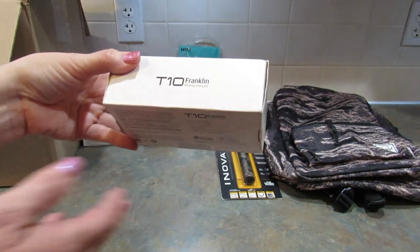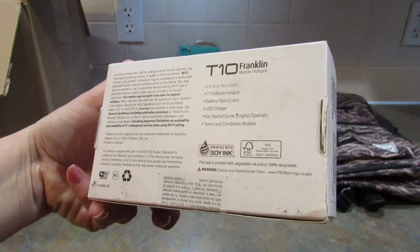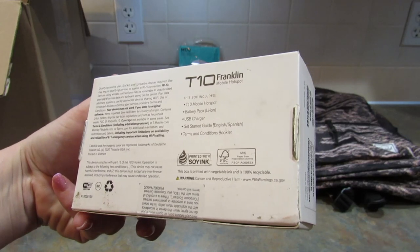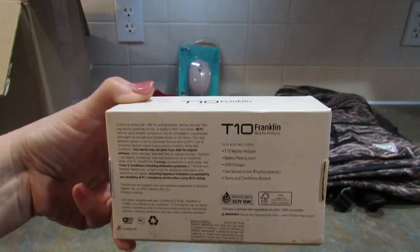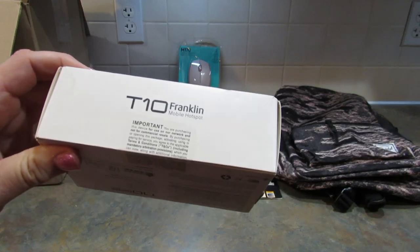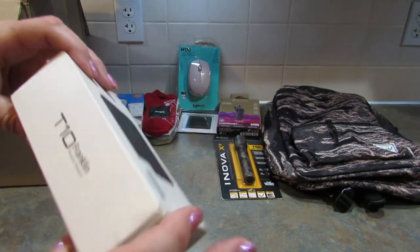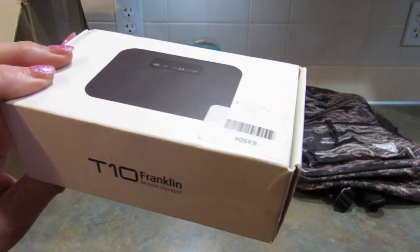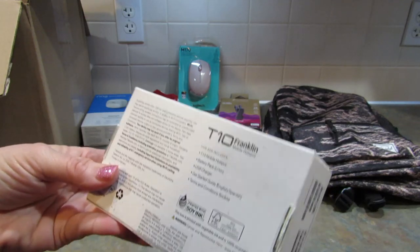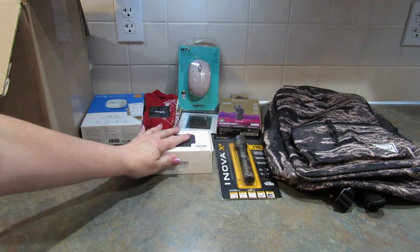Next is a T10 Franklin Mobile Hotspot. This box includes a T10 Mobile Hotspot, battery pack, USB charger, get started guide, and terms and conditions. This is awesome to have when you're out and about and you need Wi-Fi. I need Wi-Fi because I have this YouTube channel — pretty much everywhere I go, I need Wi-Fi. I've never had one of these, so I'm going to have to look into what you have to do to activate it.